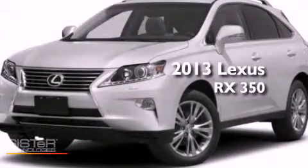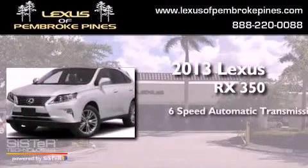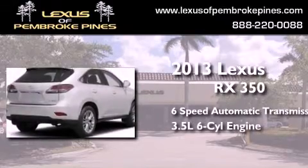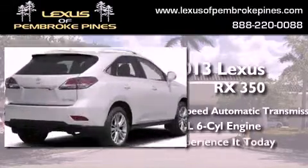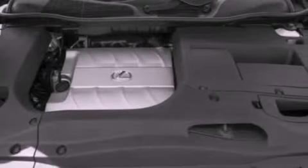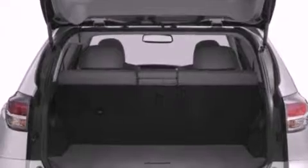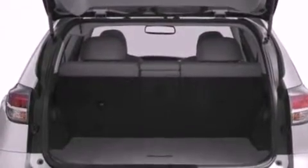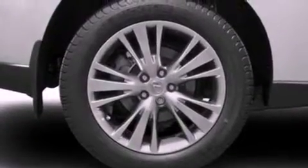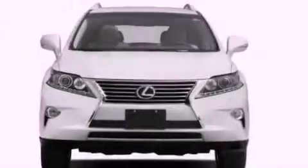This is a brand new 2013 Lexus RX 350. This crossover has a 6-speed automatic transmission and a 3.5-liter V6. Its top features and packages include the premium package, the comfort package, Bluetooth cell phone integration, 12 strategically positioned speakers, and the navigation system will help you get from point A to point B on time.